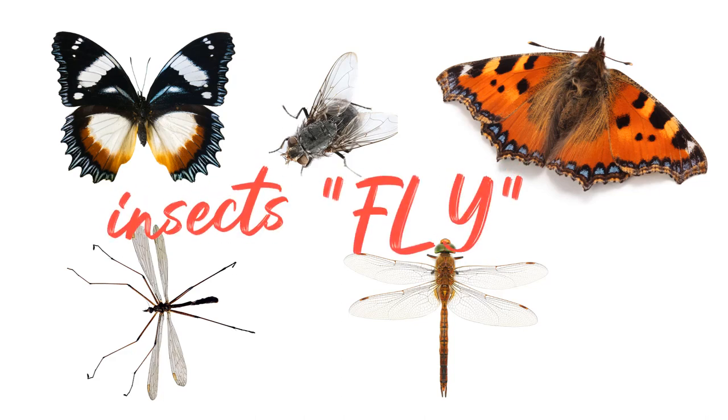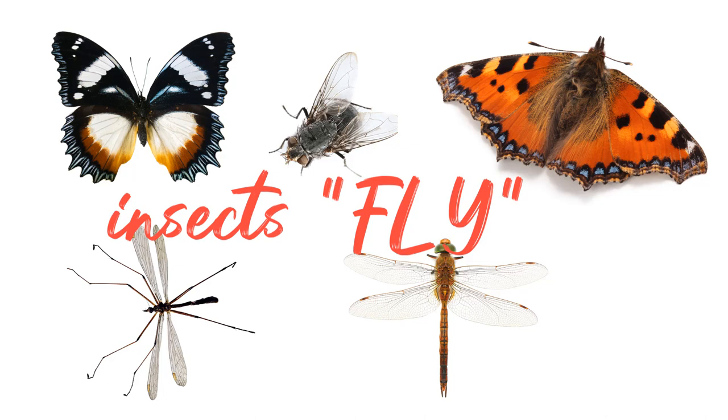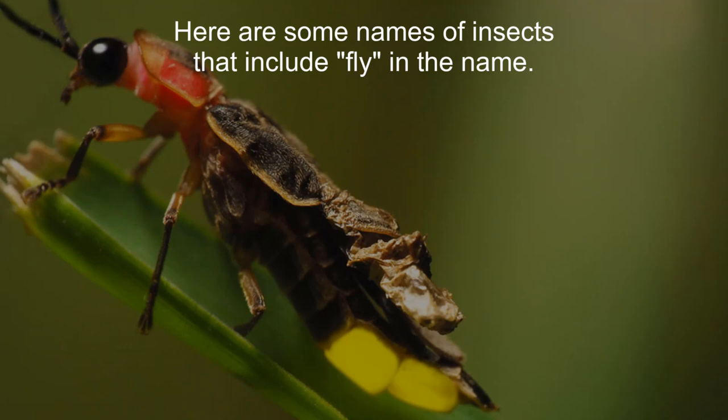Good day, everyone. Today, we embark on a journey into the captivating realm of insects, specifically those with the word 'fly' in the names. Here are some names of insects that include 'fly' in the name.